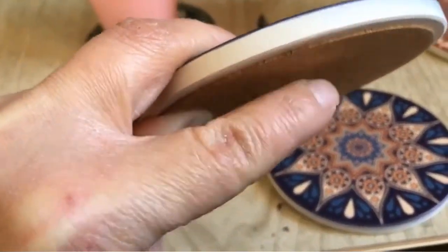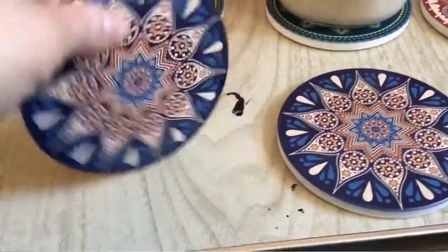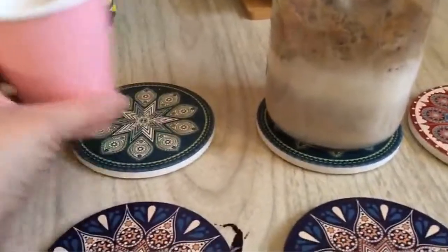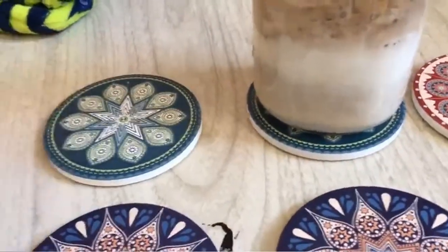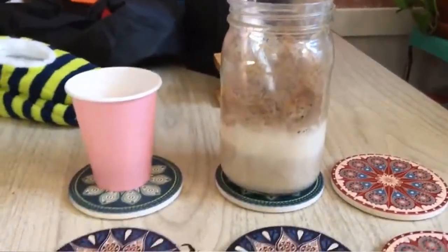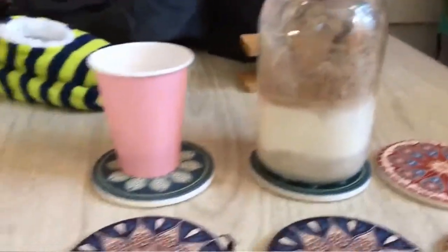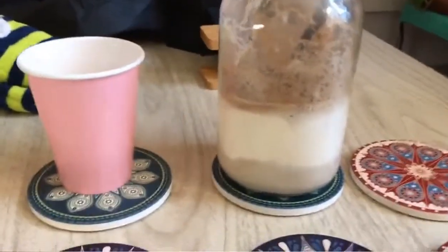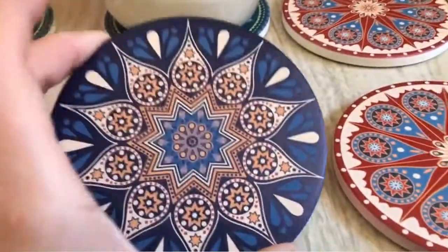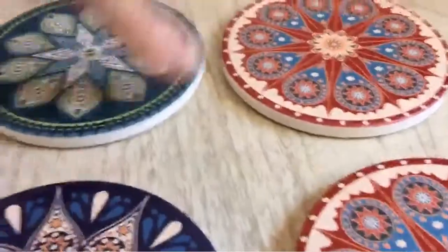They are really nice. They offer a little bit of cushion, not too much, so they probably won't break, which is great. There's cork underneath. I have examples of cups on them just to show you the size. They can hold a big jar — I use pint canning jars as cups — and a regular small cup fits just fine.